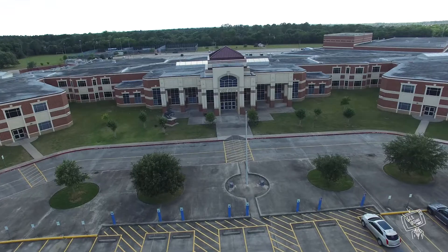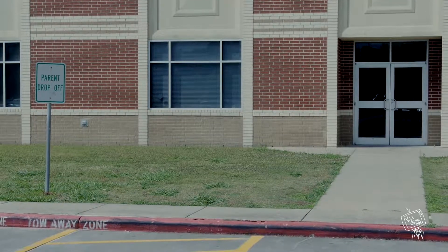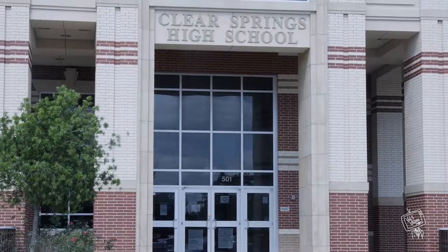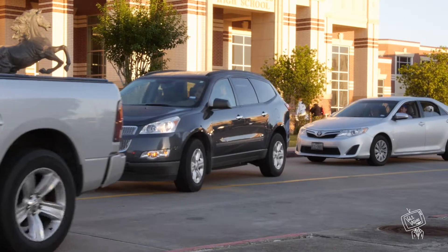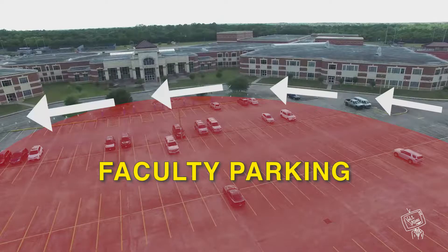Once you finally make it to school, there are two student entrances. The first entrance is the parent drop-off door. Make note, this is located left of the main entrance with the sign 'parent drop-off door.' This is not the main entrance of your school. The main entrance is not accessible at the beginning of the day. Parents, please only drop off students at the front of the school.